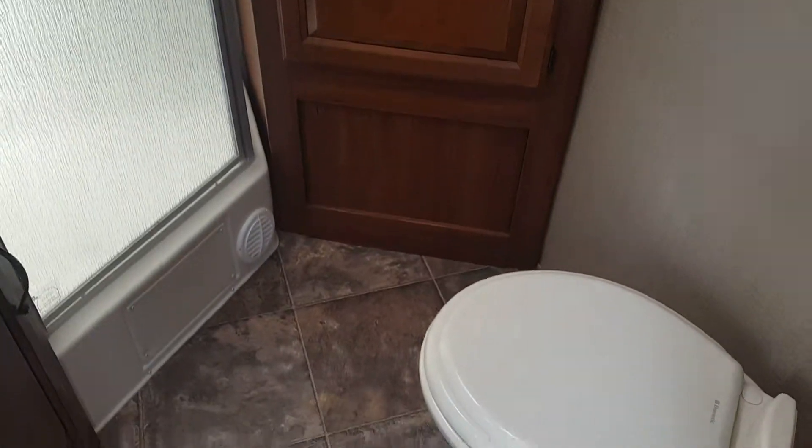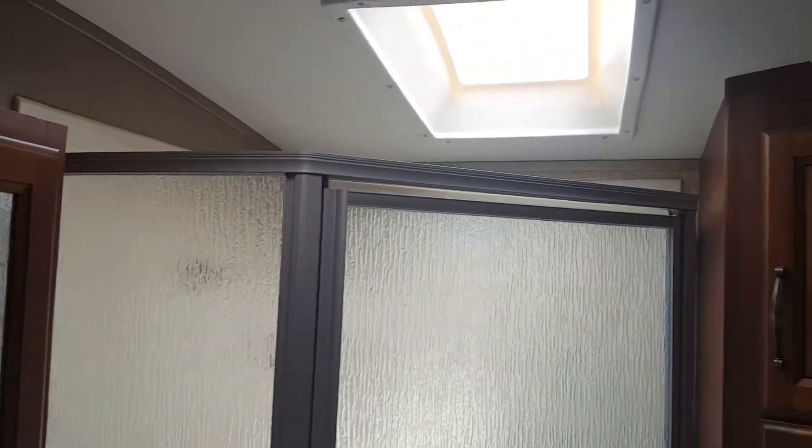Good sized bathroom. Plenty of room to sit down there. Nice shower and lots of storage in the bathroom as well.